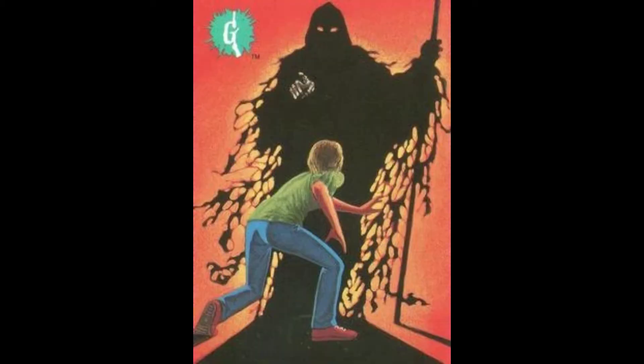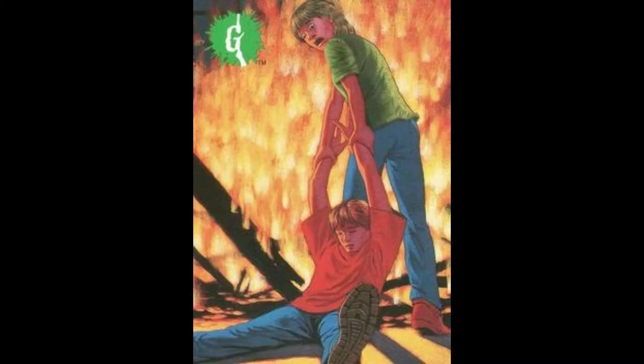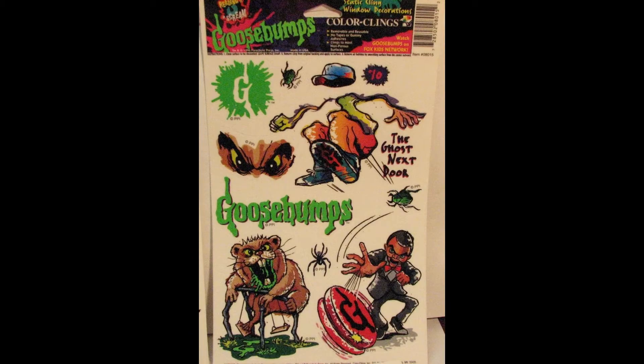As far as merchandise goes, once again there's less than there should be. It's a great story, but I do kind of understand because it lacks some of the iconic imagery to stick on things. Maybe if the cover had focused on the shadow creature that terrorized Hannah, there'd be more to work with. Instead we just got the usual trading cards and it's somewhat featured on some window stickers, so I guess there's that.